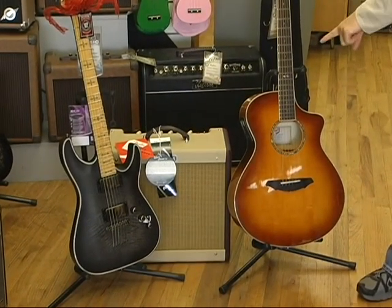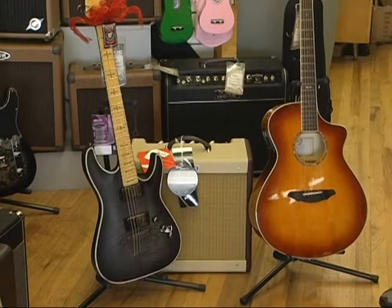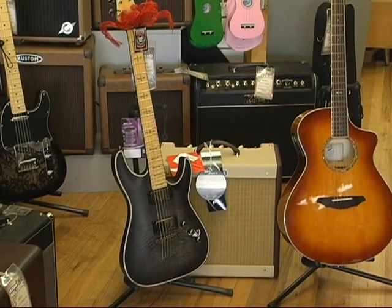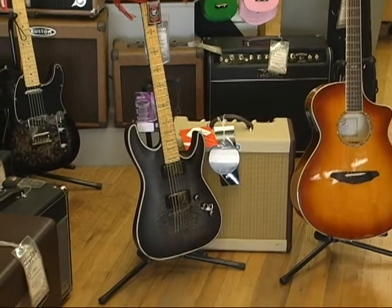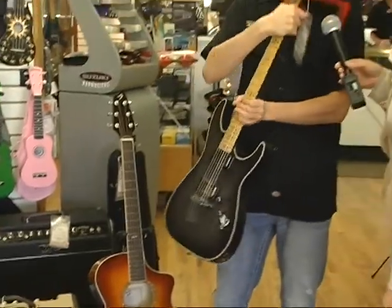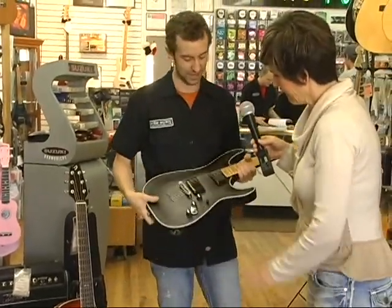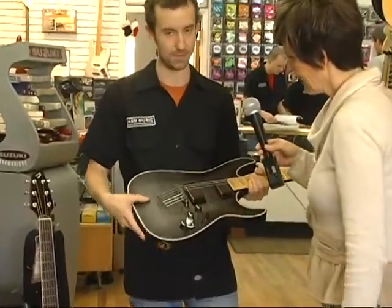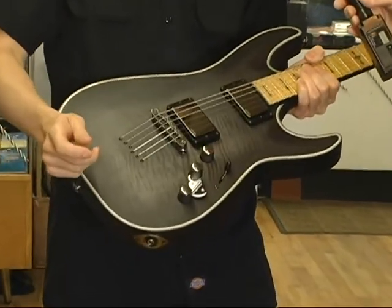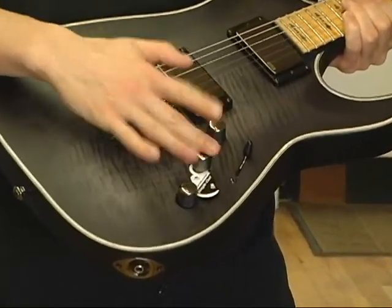Look at that gorgeous guitar! Tell me about that — it almost looks like leather, but is it wood? It's just a satin finish on that guitar. That is the most gorgeous thing I've ever seen. It's got quite a few features too — high quality maple wood on the guitar and on the neck as well. And that pops up and changes the pickups.